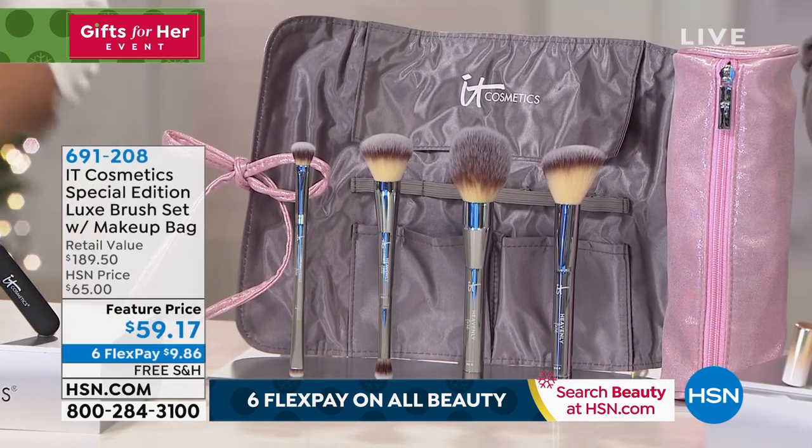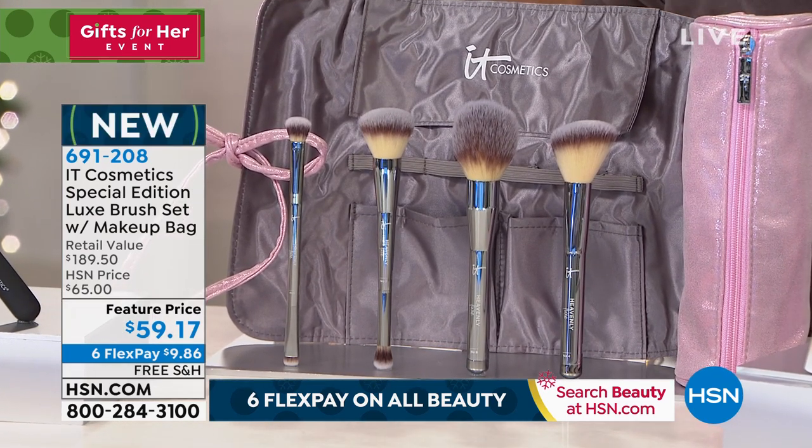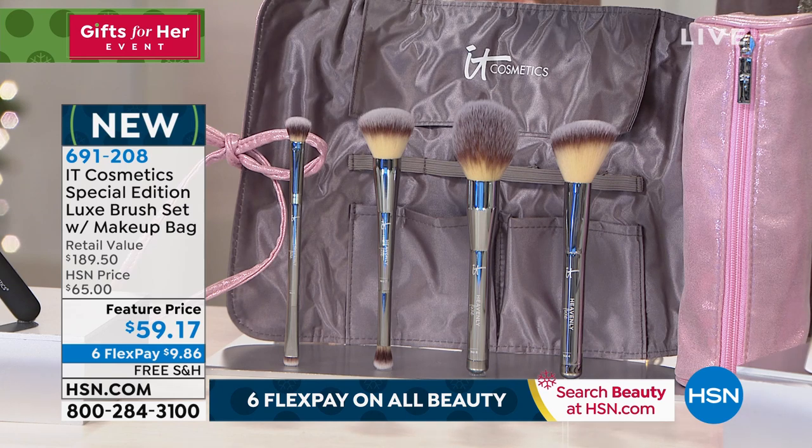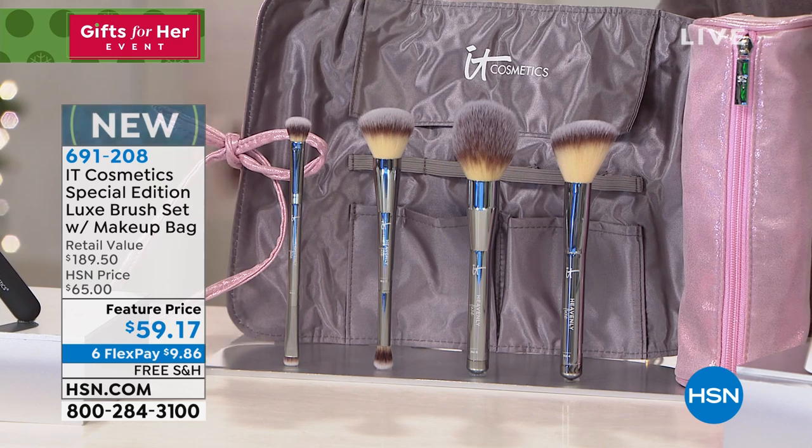This is a $77 value. If you'd like to get their entire brush set — unfortunately when IT Cosmetics brings their brushes in, they sell out every time. Their brushes are iconic and really key to effectively using all the products. If you have bad brushes you get bad results; good brushes, great results. We have just a little bit over a thousand left for the entire day.